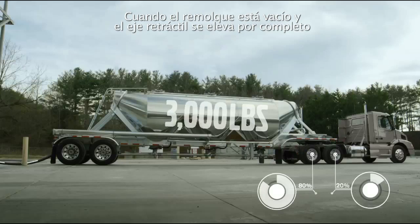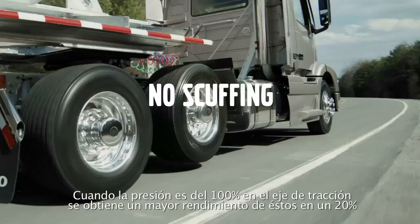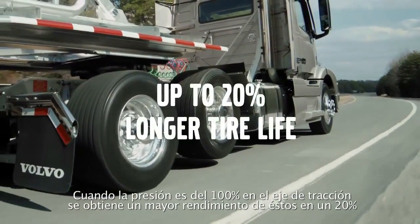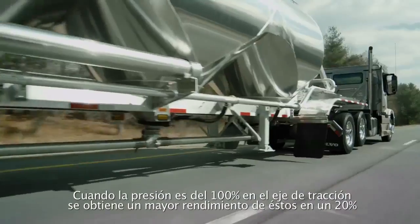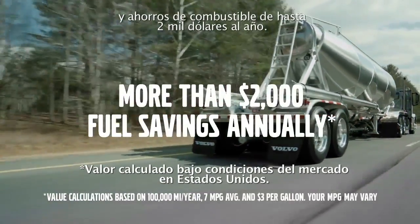When the trailer is empty, the lift axle completely raises, virtually eliminating tire scuffing. With 100% pressure on the drive axle, you can see tire wear improvement of up to 20%, longer component life, and fuel savings of more than $2,000 annually.